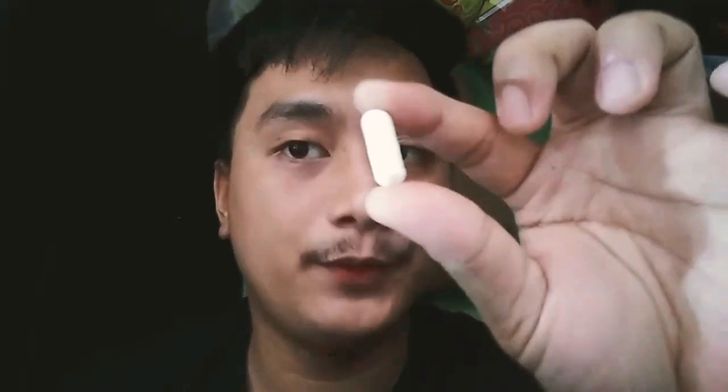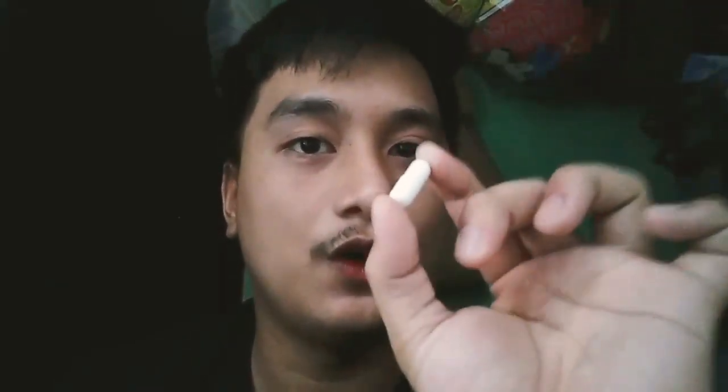Let's look inside the capsule. Inside the bottle there is cotton, and here is the capsule itself. There it is — the tablet. It is white in color. Actually, it's not a tablet — it's a capsule. Yes, it's a capsule.